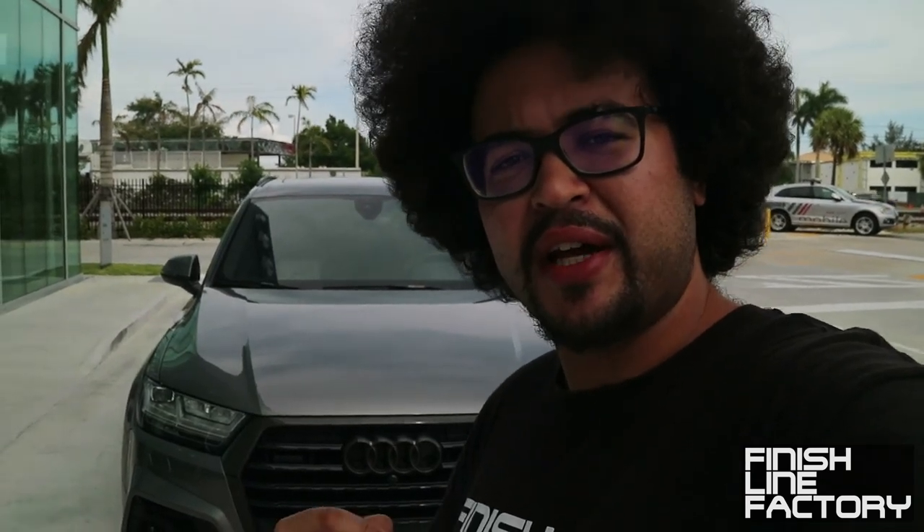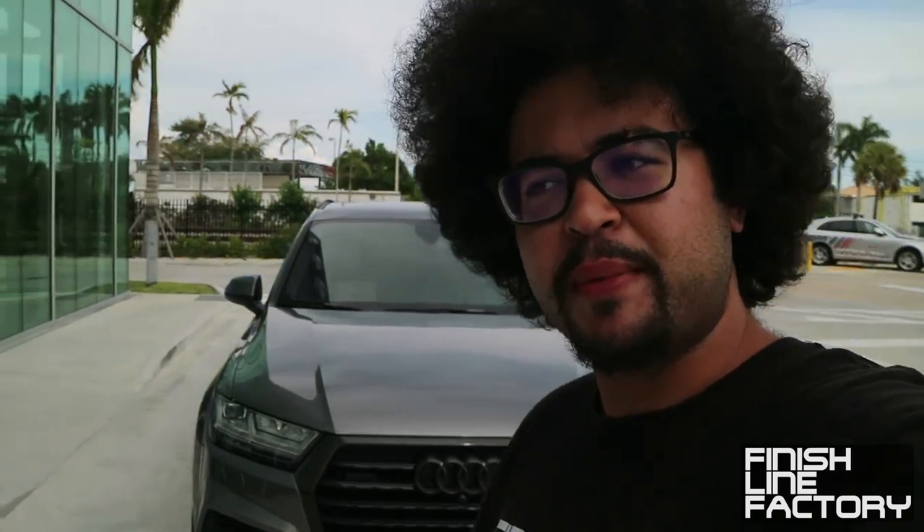That's the Audi Q7 with the ABT kit. If you have any questions, I'll be including links and their contact information in the description below. If you have any comments, questions, or suggestions, be sure to leave those in the comment section below. Be sure to like and subscribe — thank you for watching, and I'll catch you guys later.